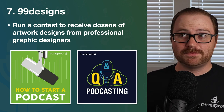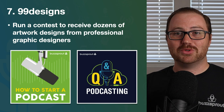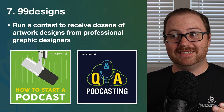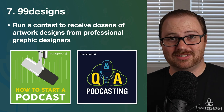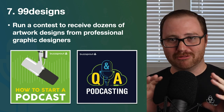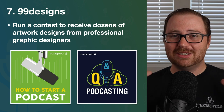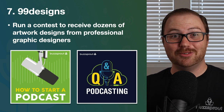Fiverr and Upwork are other options, but the problem is you have to find a designer whose style you like, and then it's a lot of back and forth — and at the very end, you might not even get something you're happy with. What we really like about 99designs is that instead of working with one designer, you run a contest. You say here's my podcast, here's what it's about, now send me your best ideas. You'll get dozens of submissions from professional graphic designers around the world. You go through several rounds: first you get lots of ideas, then you choose finalists to iterate on, and then when you're happy, you choose the winner and pay them.